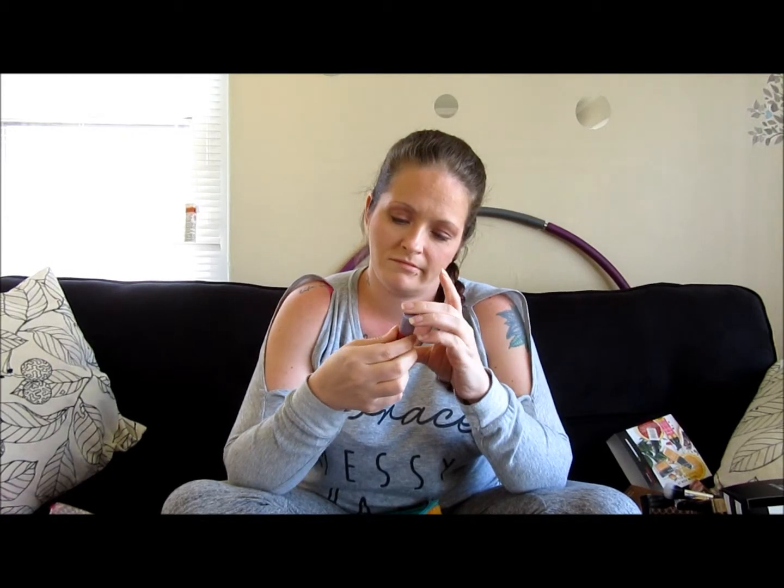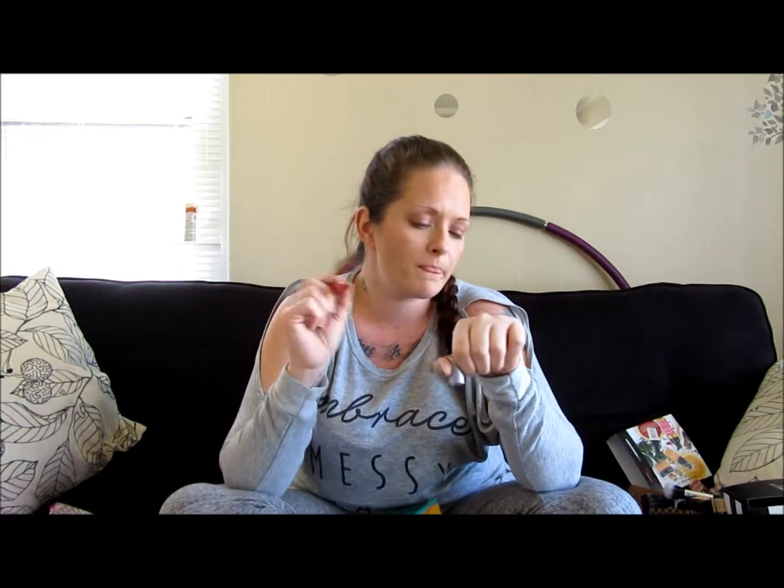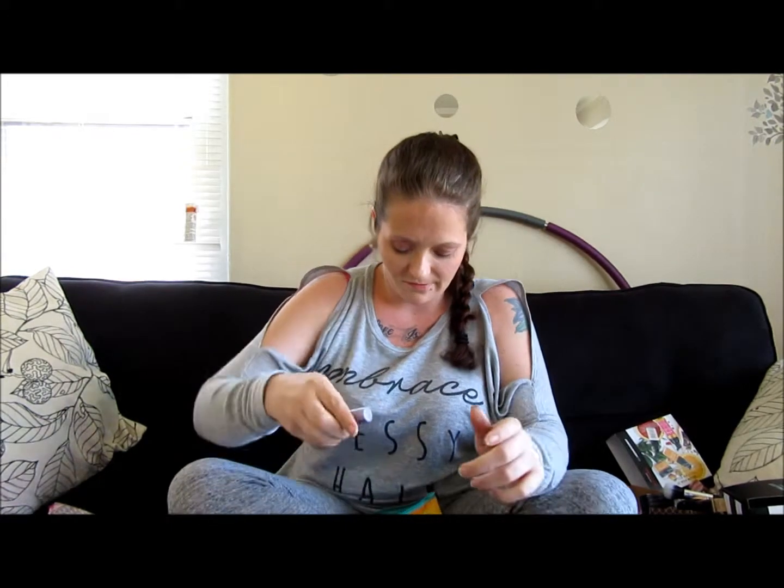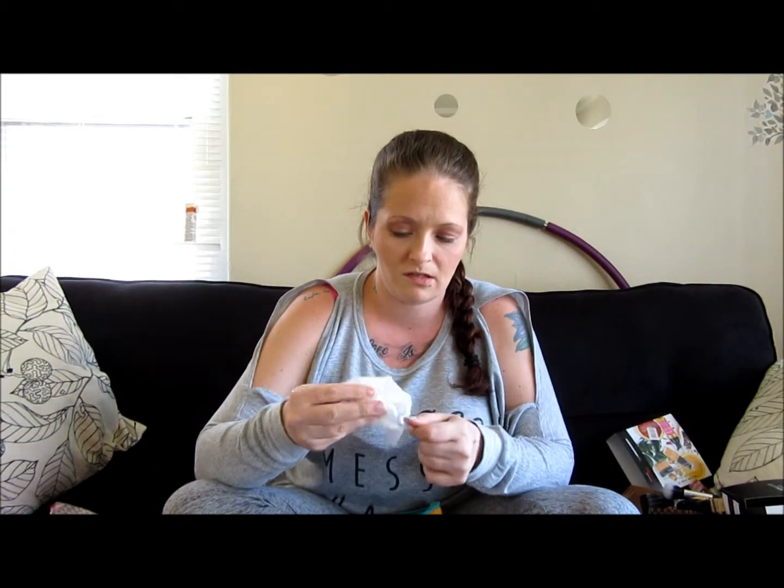The next thing I see in here is Tarte Wander lip surgeon's lip cream. The color might be Wander. That's a really pretty color. I've never used any of the lip surgeons before — I'll give it a try and see if I like it. Painting this nail is probably a really stupid idea since it says it takes off wet nail polish.